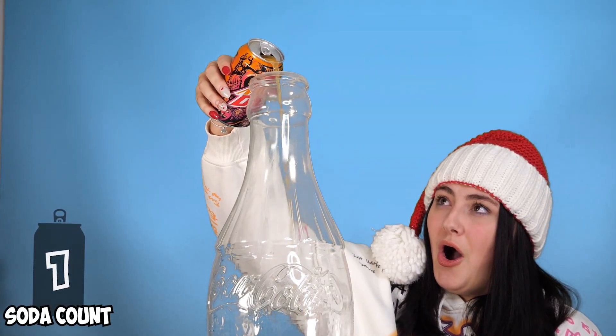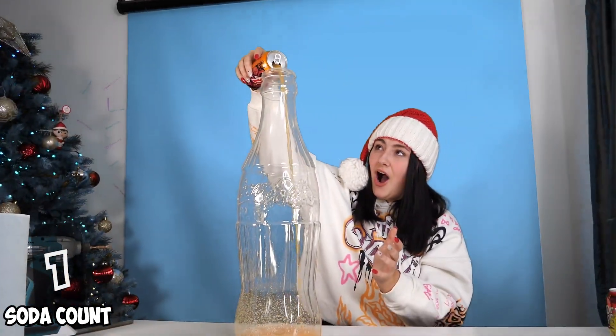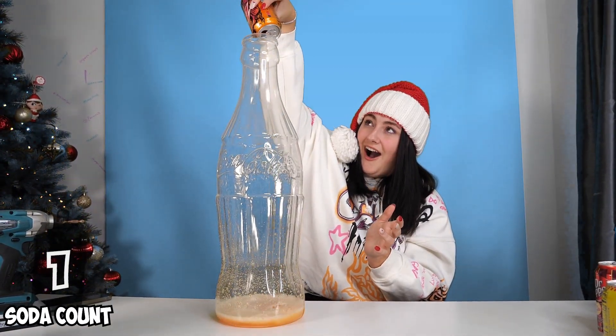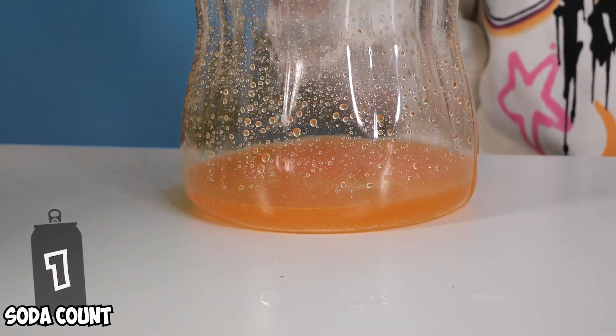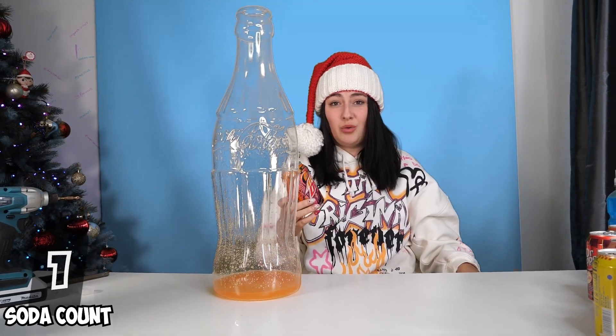Ready? Yep. Oh, look at that color! We have to put a lot of soda in this bottle to fill it up. Yeah, one down, about a million to go.